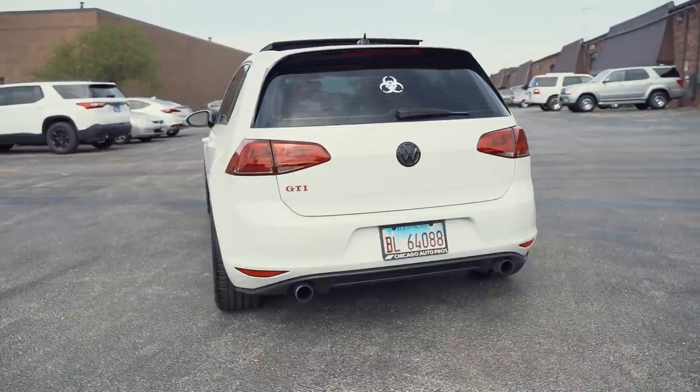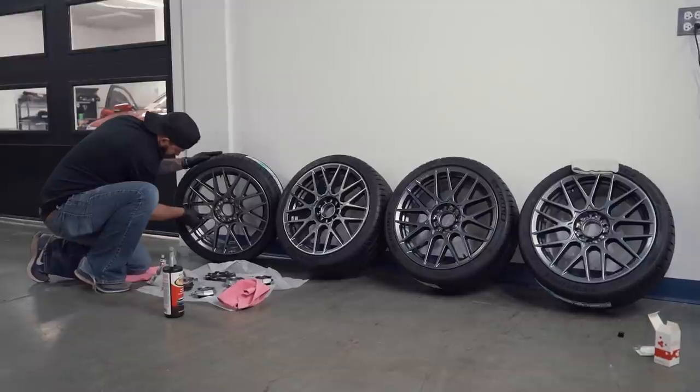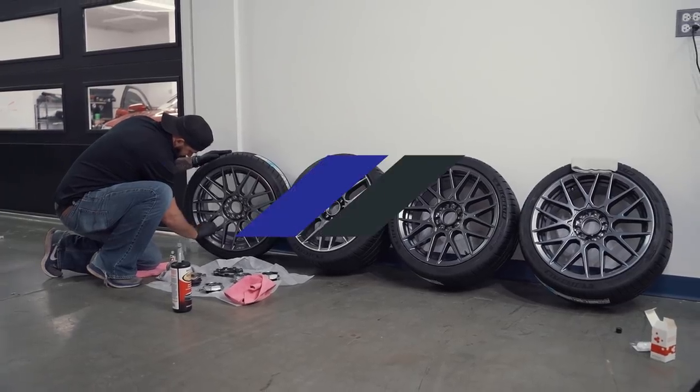I had the option to go with a bigger 19-inch wheel, but I stuck with the OEM 18-inch wheel. If I had gone with the bigger wheel, I probably would have gone with a 45-millimeter offset so they can tuck into the wheel well a little more.